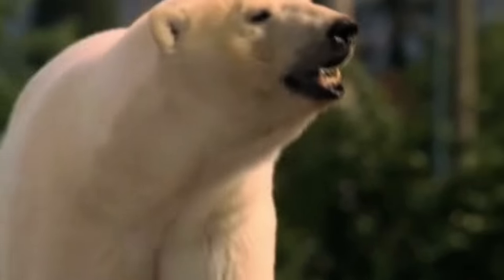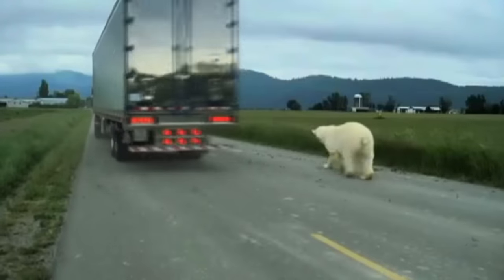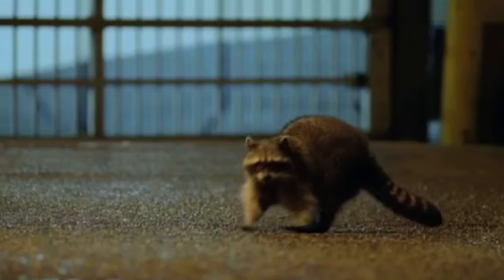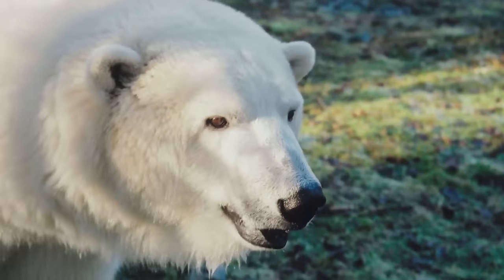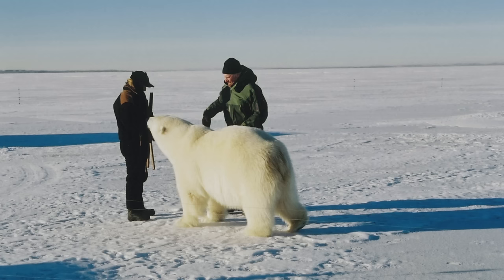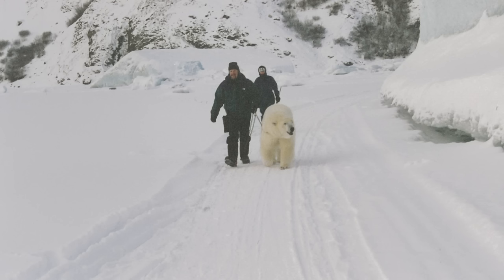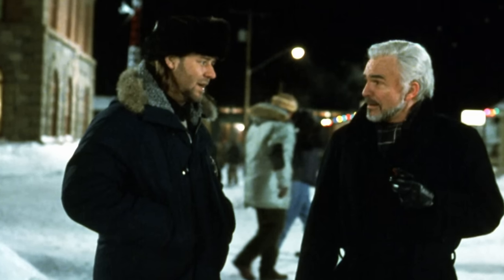Aggie is the only polar bear to have had a career in TV and film from cub to fully grown adult. We've made it so that every time she's filming, it's positive, and she has a great time doing it. She likes the stimulation – it's always fun, it's always good. Since the 90s, Aggie has starred in everything from TV dramas to feature films, and she's appeared alongside many co-stars, including Burt Reynolds and Russell Crowe.